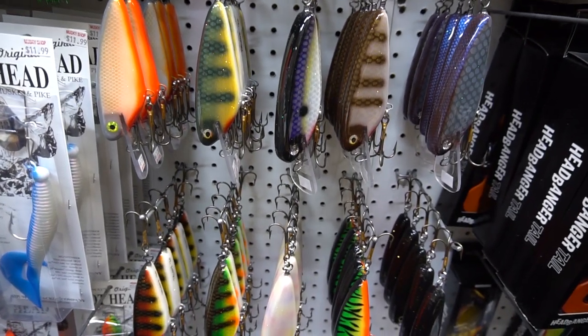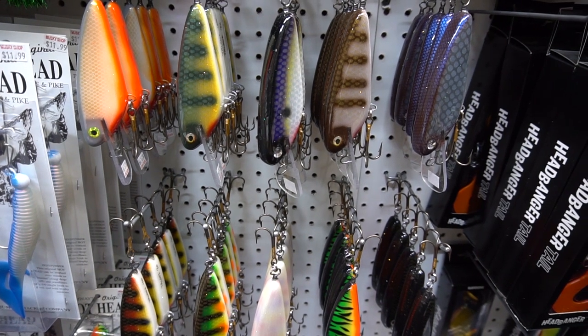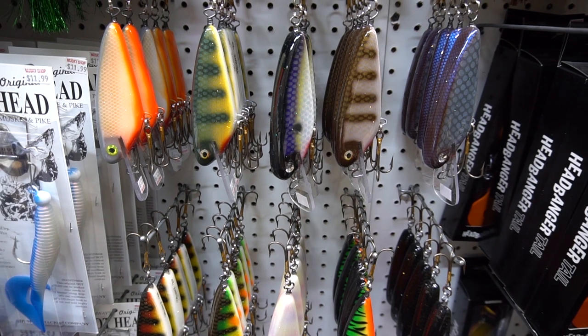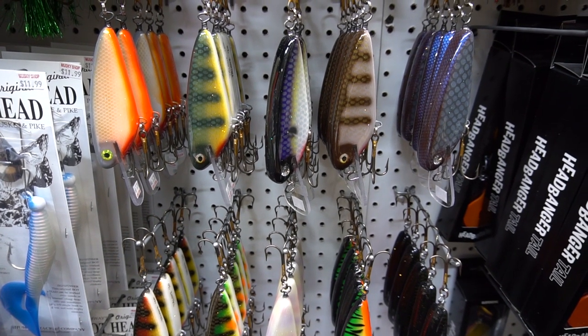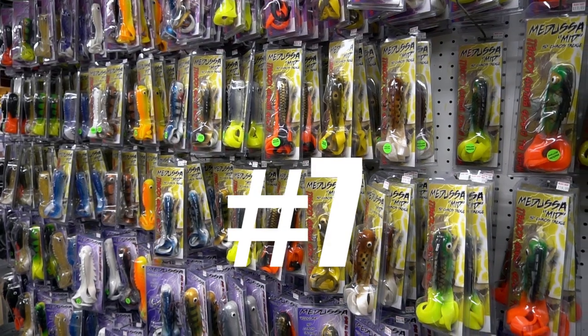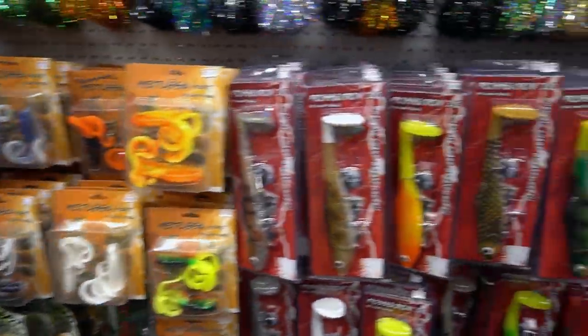Coming in at number 8, B&N Tackle. These guys make handmade wood lures, and our choice for number 8 is the Talons 5-inch Fat Shad. These are made of western red cedar, handmade, super tough, with great paint jobs — B&N Tackle Talons Fat Shad.